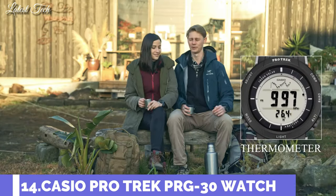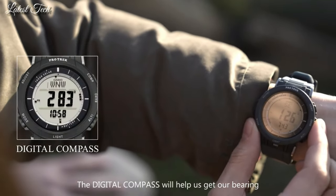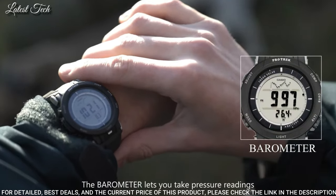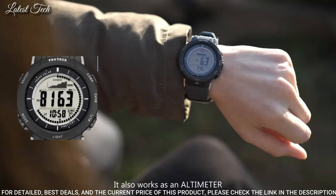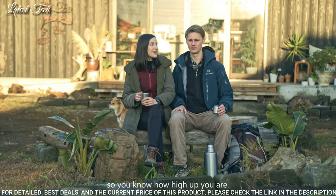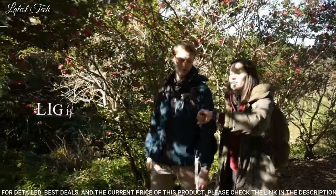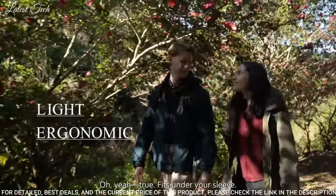Number 14: Casio ProTrek PRG-30 Men's Watch. Solar Quartz Movement with 3499 caliber. Polymer case of round shape. Case dimensions are 45.2mm in diameter and 12.9mm in thickness. Display type: digital. This timepiece has mineral glass, polymer band, and 100m water resistance.